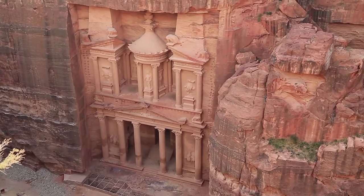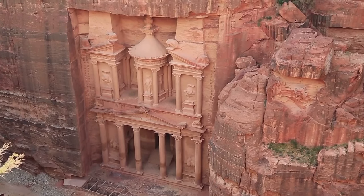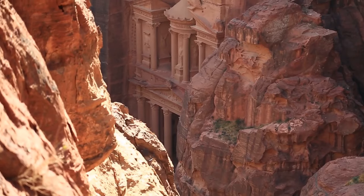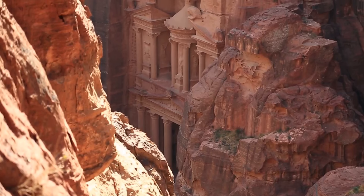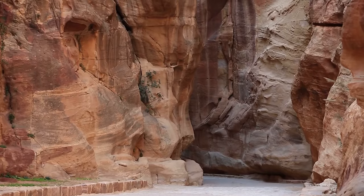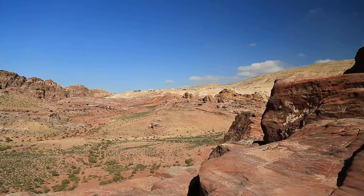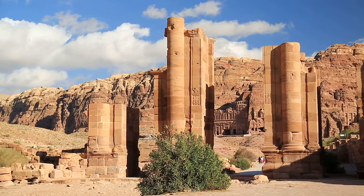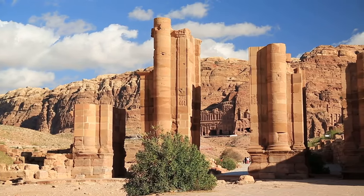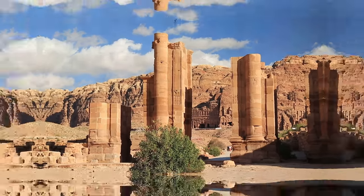Petra is a destination that captivates with its breathtaking architecture, historical significance, and natural beauty. Whether you're marveling at the grandeur of the Treasury, exploring the hidden corners of the ancient city, or soaking in the stunning desert views, Petra promises an unforgettable adventure that leaves a lasting impression on all who visit.